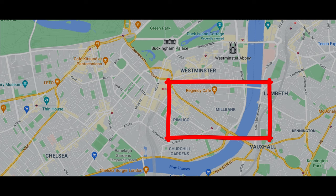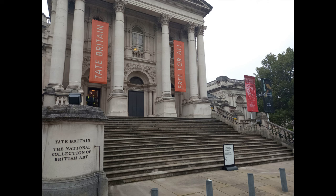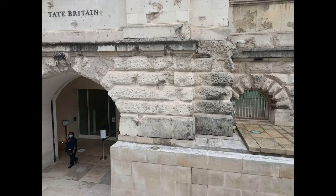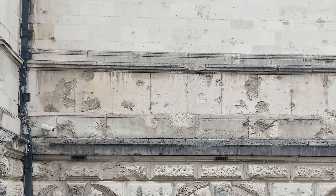Our third location is the Tate Britain Museum, especially along Atterbury Street on the west side of the building. The damage you can see here wasn't just from one bomb strike — it was hit multiple times during the Blitz.